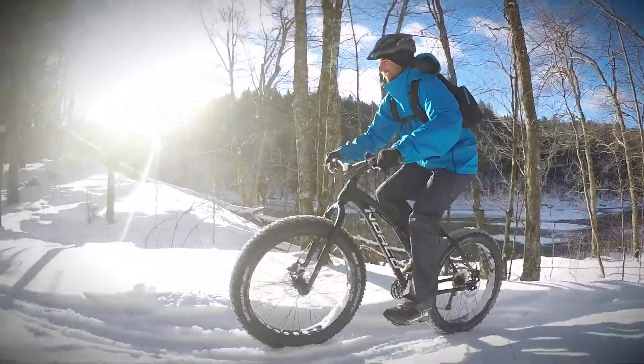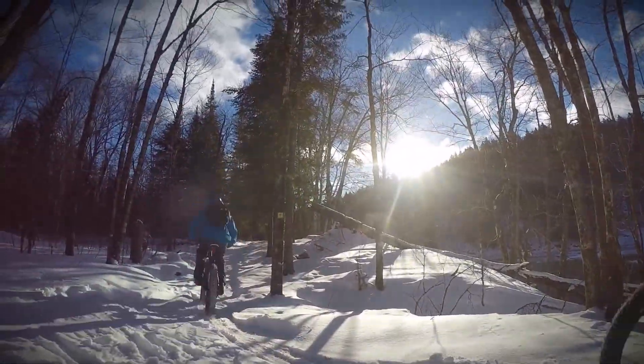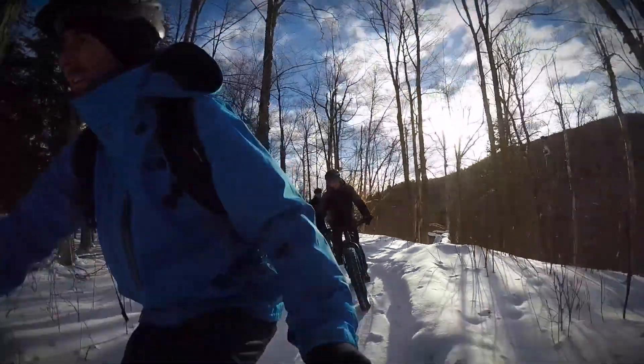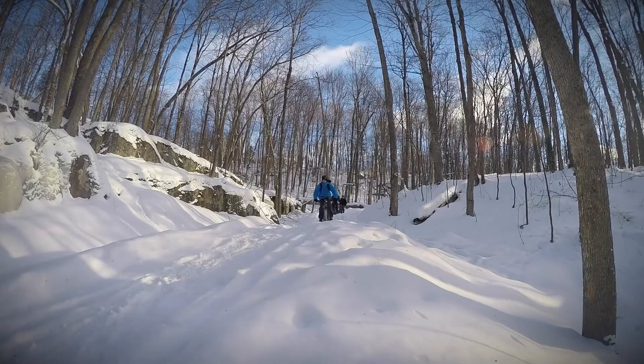In Tremblay, we work with the Club de Vélo Mont Tremblay. They basically are the ones that take care and groom all the trails. We have trails that take off directly from the resort itself, right next to the Chalet des Voyageurs.